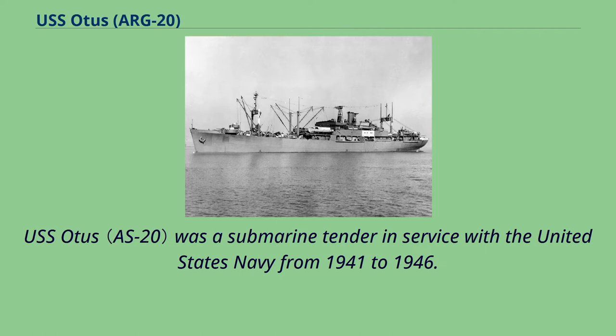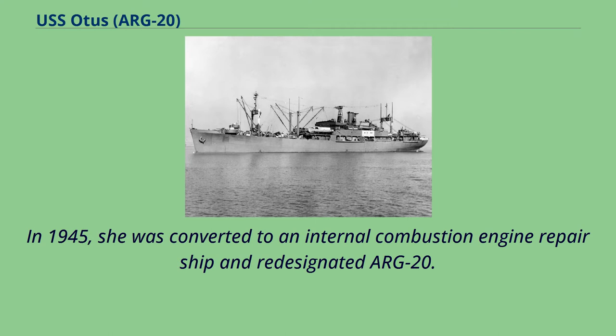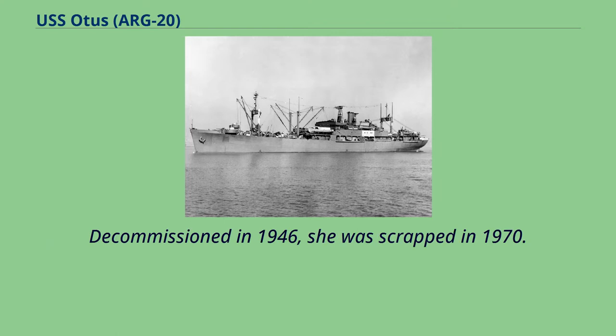USS Otis was a submarine tender in service with the United States Navy from 1941 to 1946. In 1945, she was converted to an internal combustion engine repair ship and re-designated ARG-20. Decommissioned in 1946, she was scrapped in 1970.